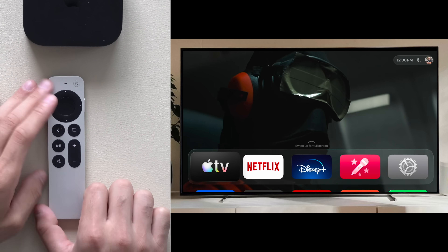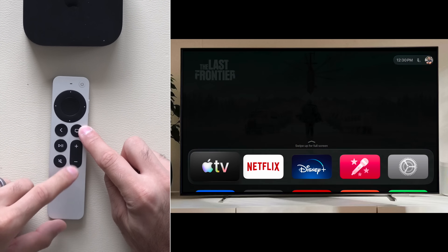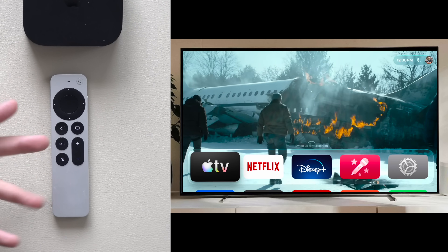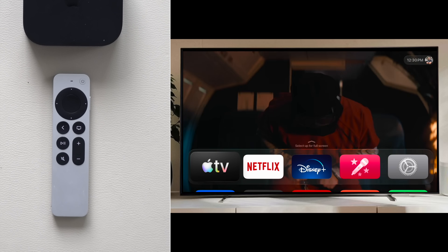Now let's say your Apple TV remote is acting buggy and not responding to your commands — you can quickly reset the remote. To do this, simply long hold on the TV icon and then hold down on volume down. Keep doing that for about five seconds. This will do a soft reboot of the Apple TV remote, which should resolve any bugs, especially if your volume isn't responding.